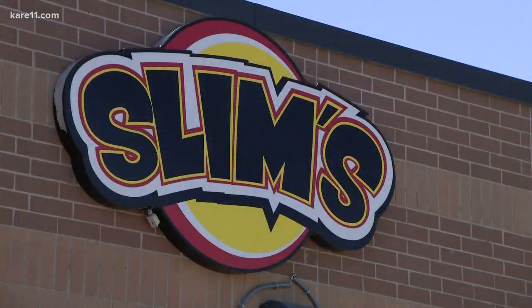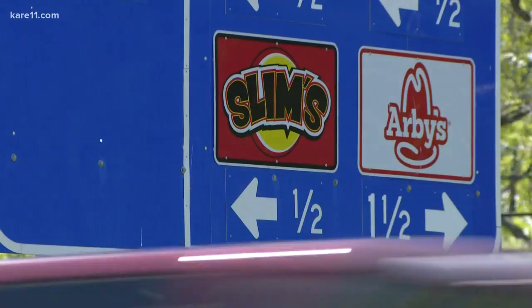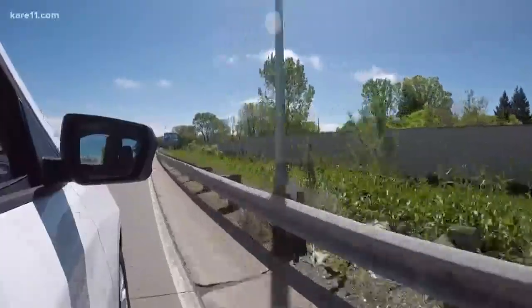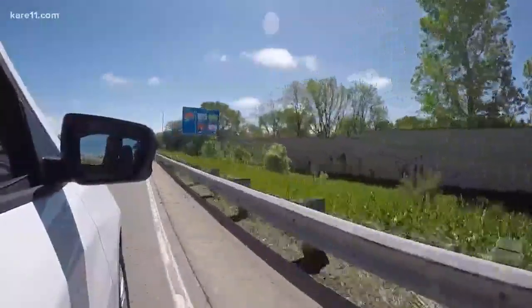A lot more people are coming in just from the highway — a drive-by where they pull in instead of going to Culver's or something. They come here because they like to try something different. There's no way Slim's has the same name recognition as the competitors it sits with.